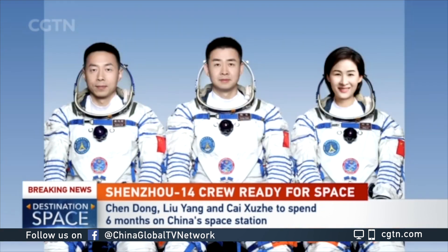Chen Dong is a veteran taikonaut who served in the Shenzhou-11 mission. Liu Yang is also China's first female taikonaut, having served in Shenzhou-9. Cai Xu Zhe is flying to space for the first time and is one of the second group of taikonauts in China.